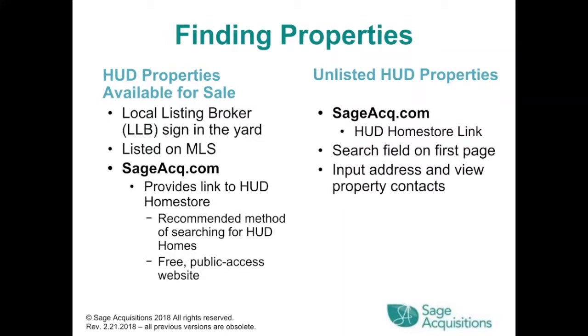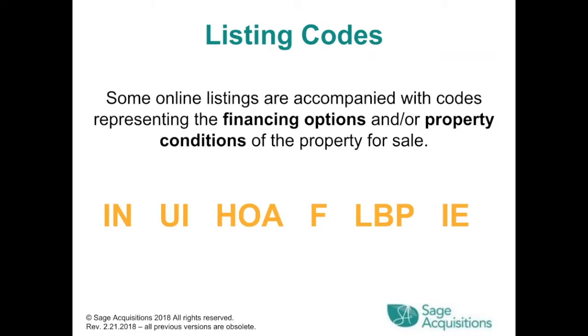Finding properties: HUD properties are available for sale under the local listing broker with a sign in the yard. They're listed on the MLS, and sageacq.com provides a link to hudhomestore.com, which is a free public access website recommended for searching. Listing codes: some online listing codes are accompanied by codes representing financing options or property conditions.